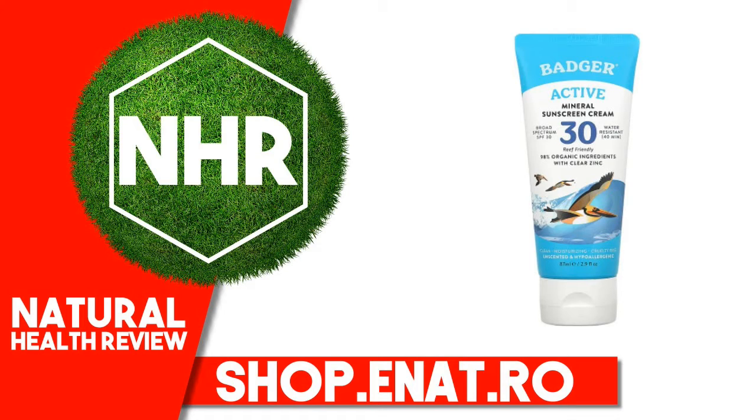Reapply after 40 minutes of swimming or sweating, immediately after towel drying, and at least every 2 hours.